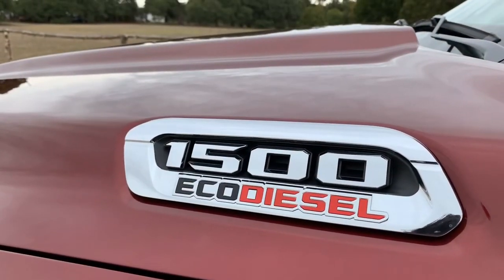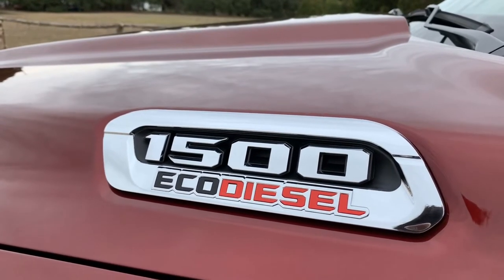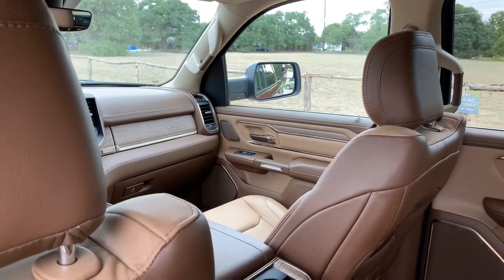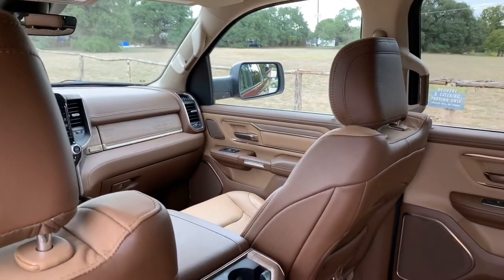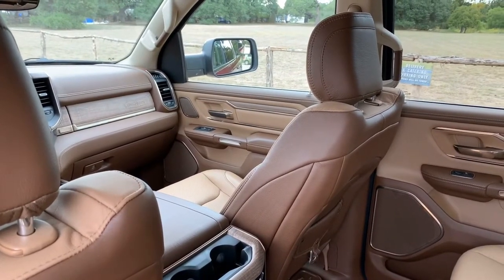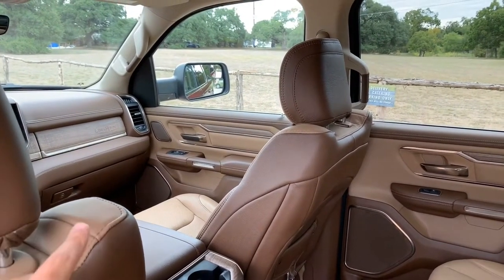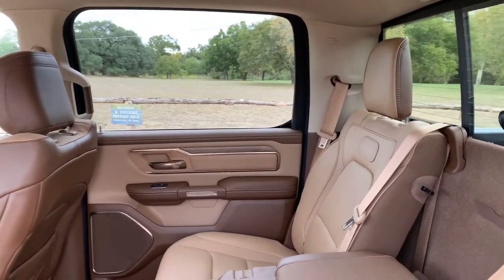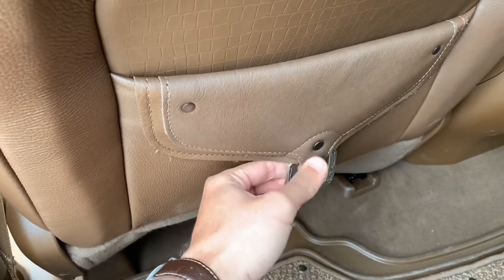One thing that hasn't changed about this 2020 1500 EcoDiesel is just how spacious this interior is. Last Christmas, my girlfriend and I were visiting her parents in Phoenix and I had a 1500 Laramie Longhorn crew cab. Her dad and her uncle are both about 6'5", and they were able to sit behind each other on the passenger side. It was a little tight, but surprisingly spacious — I didn't think there was any way they were going to be able to sit behind each other. But the Ram 1500 made it possible.